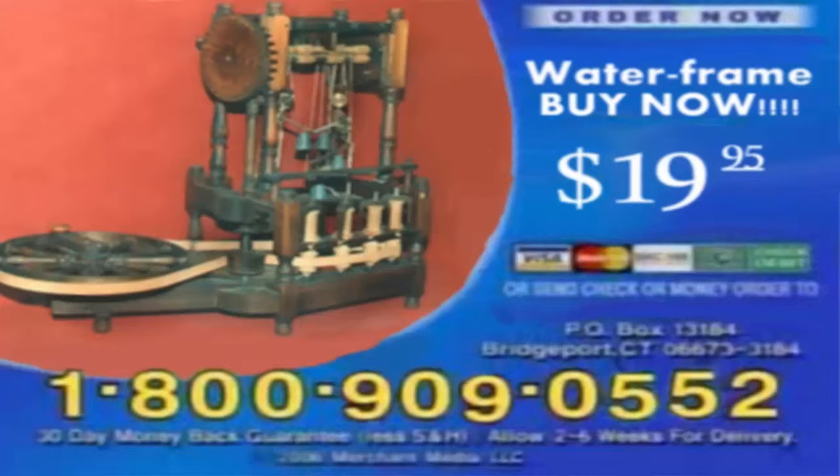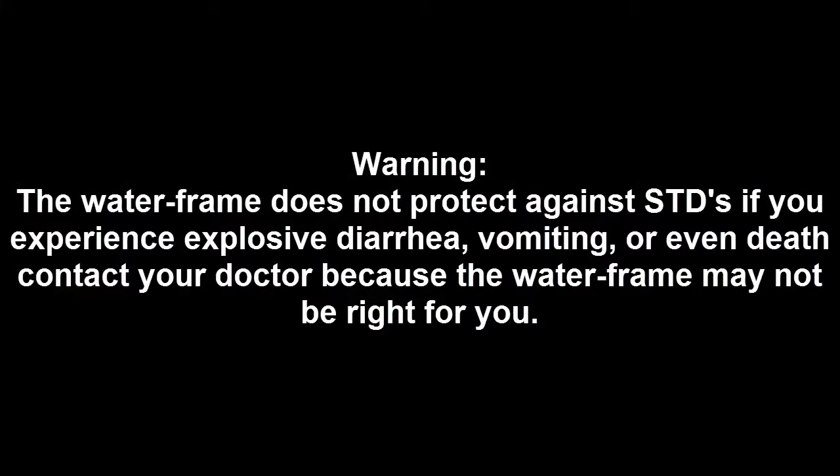Order now! Warning: the waterframe does not protect against STDs. If you experience explosive diarrhea, vomiting, or even death, contact your doctor, because the waterframe may not be right for you.